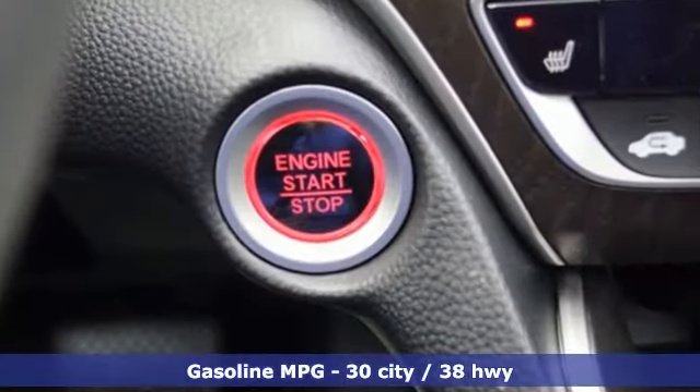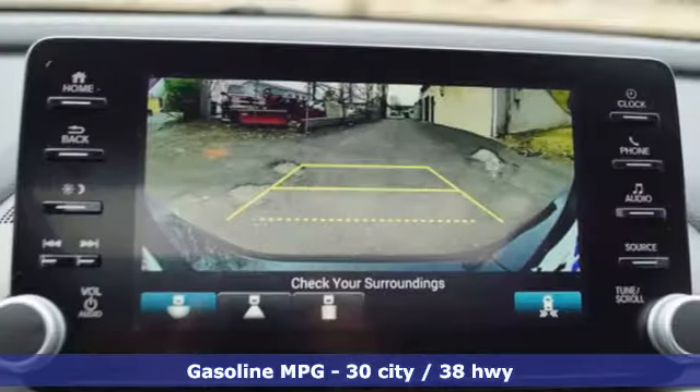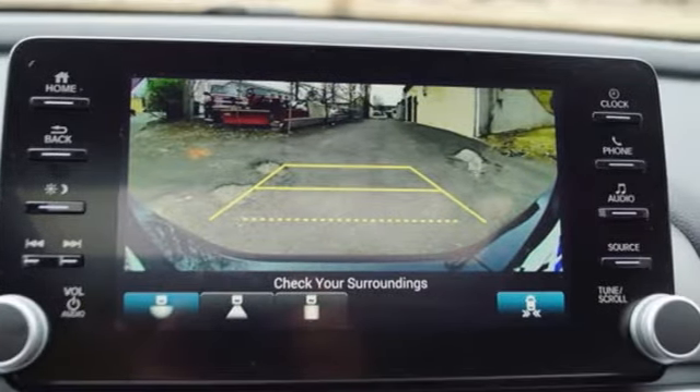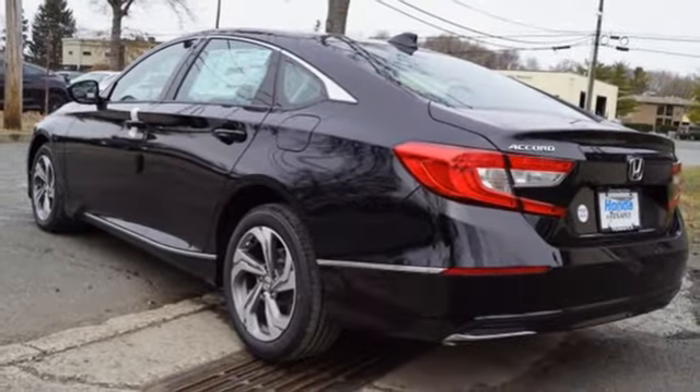Plus, it offers an exciting list of features: streaming audio, power heated mirrors, dual-zone climate control, doors and push-button start proximity key, and front heated bucket seats.